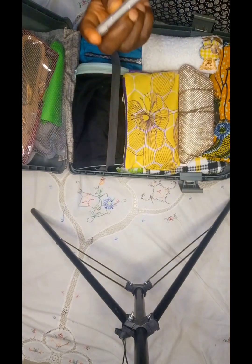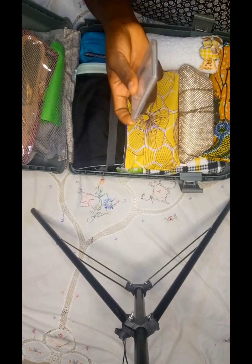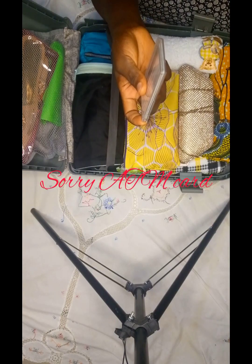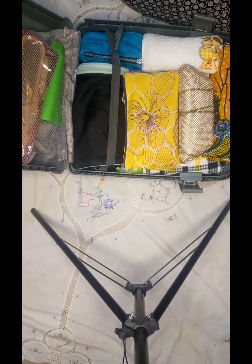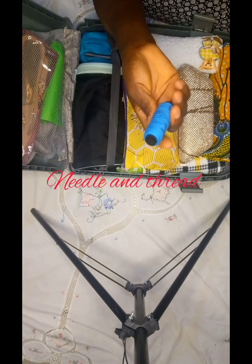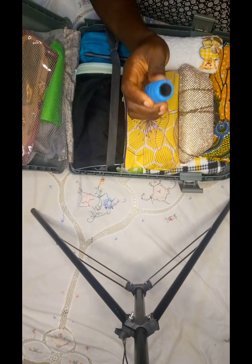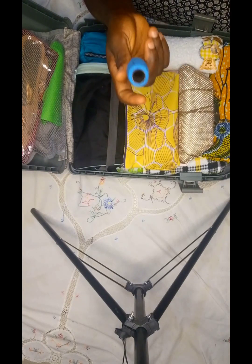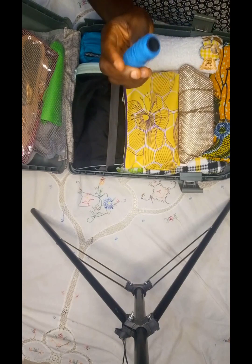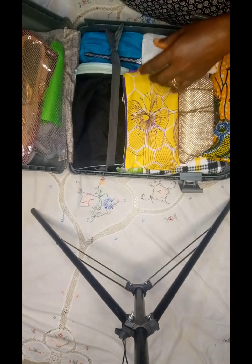Secondly, I also take along my cards — my national health insurance card, my hospital card, my ATM card, and any other important cards. Then the third thing I add to my suitcase whenever I am traveling: I always ensure I add a needle and thread, so that in case of anything I will not find myself wanting. I'll keep that one also at the side of the bag.